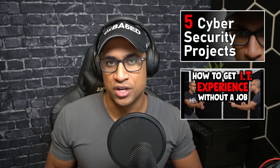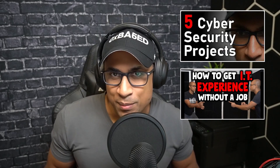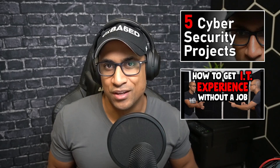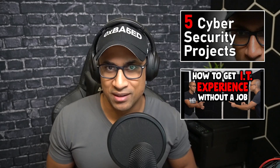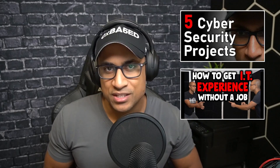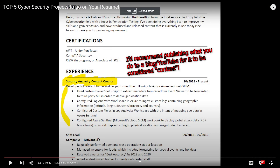Maybe use this video in conjunction with one about five cybersecurity projects. They don't necessarily have to be related to cybersecurity — they can be applicable to IT as well. Consider doing one or two of those projects, implementing them, and putting the experience on your resume. Inside that video, I not only talk about the projects, but I give examples of things you can put on your resume after completing the projects. So consider that if you don't have any experience yet.